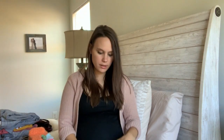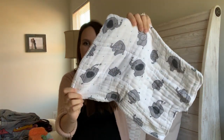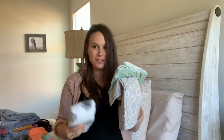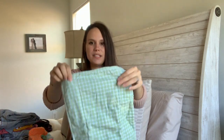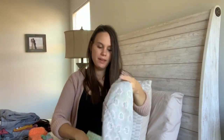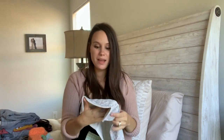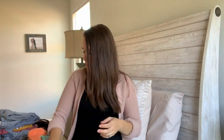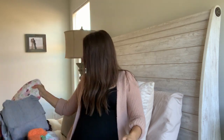I'm taking three burp cloths that my mother-in-law made — one has elephants on it so that'll probably get used most. Three cloths for a three-day stay should cover it if she spits up a lot. They're great because they have a thick lining so spit-up doesn't soak through, which is important.